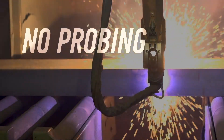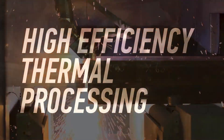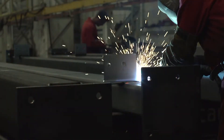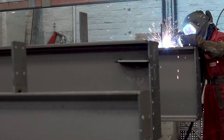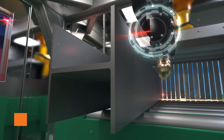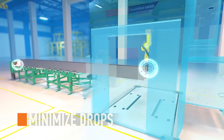No probing. No lost burns. High efficiency thermal processing. The leading and trailing edge scanning also aid in effective part nesting, profile length measurement, and minimizing drops.